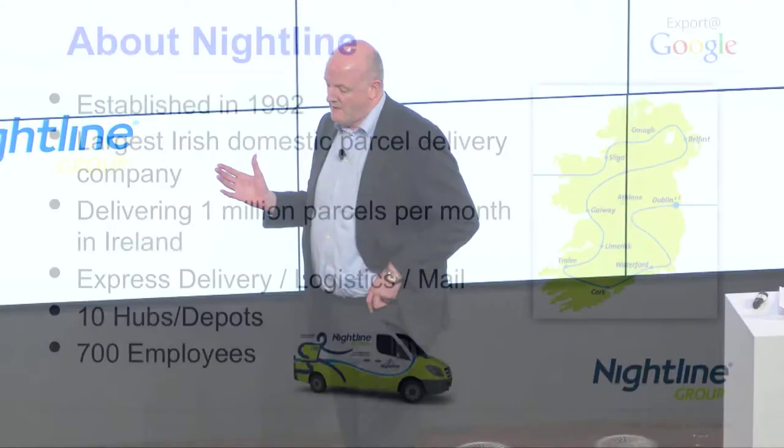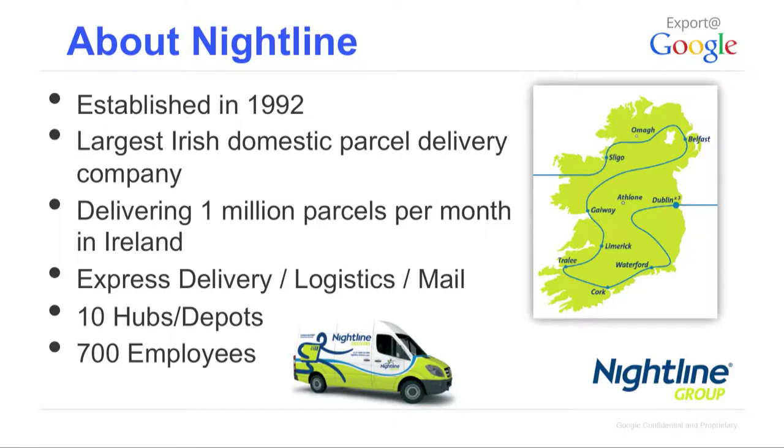Just a little bit about our company — these vans are quite a recognisable brand on the streets of Dublin and Ireland. Established in 1992, we're a big player in business and domestic parcel delivery in Ireland. We've migrated from being a B2B carrier — less than five years ago about 10% of our parcels were B2C, whereas now it's close to half. Our business is growing at about 20% per annum over the last three years, most of that growth coming from online retailing.